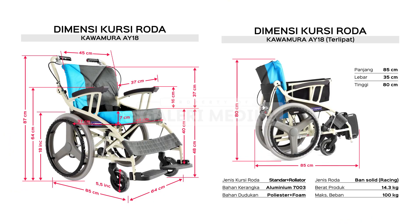Untuk dimensinya, kursi roda Kawamura Ay18 memiliki dimensi keseluruhan yaitu panjang 85 cm, lebar 64 cm, serta tinggi 87 cm. Untuk dimensi terlipatnya yaitu panjang 85 cm, lebar 35 cm, dan tinggi sekitar 80 cm. Memiliki lebar dudukan kurang lebih 45 cm, dengan kedalaman dudukan 37 cm, dan ketebalan dudukan sekitar 7 cm. Memiliki tinggi dudukan 50 cm, serta kursi roda ini mampu menopang beban hingga 100 kg.